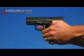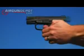The CP-99's blowback action makes it feel like a true firearm. Easily mount a laser or flashlight to the Picatinny rail for increased functionality.